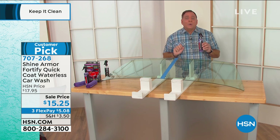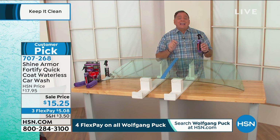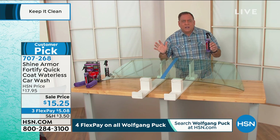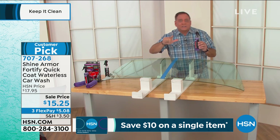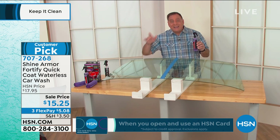You're going to receive the bottle you see right here plus two microfiber cloths — an entire kit to clean your car. And it lasts six months to a year depending on weather conditions and where you live. You can use Shine Armor on glass, paint, rubber, chrome, plastic surfaces — any surface in your car, and even on the interior if you choose to.